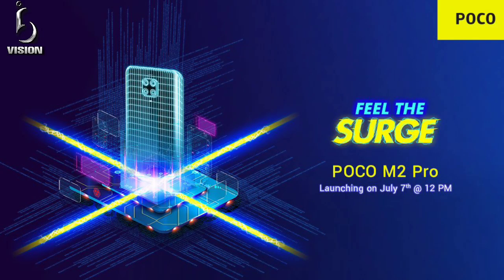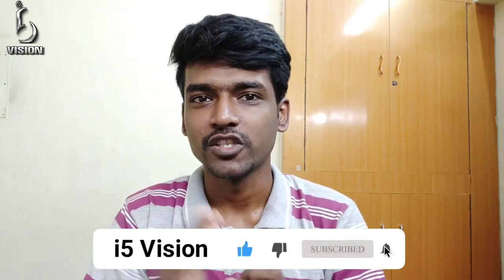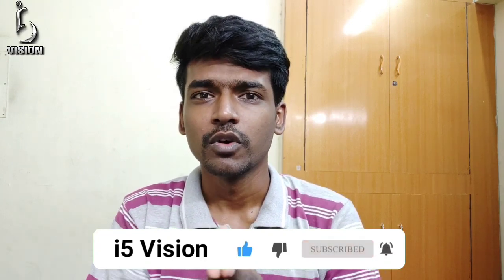You can launch the POCO M2 Pro. You can see the specs, details and refresh rate. If you want to watch the video, you can see the first video. If you are a subscriber, click the bell and drop a like.